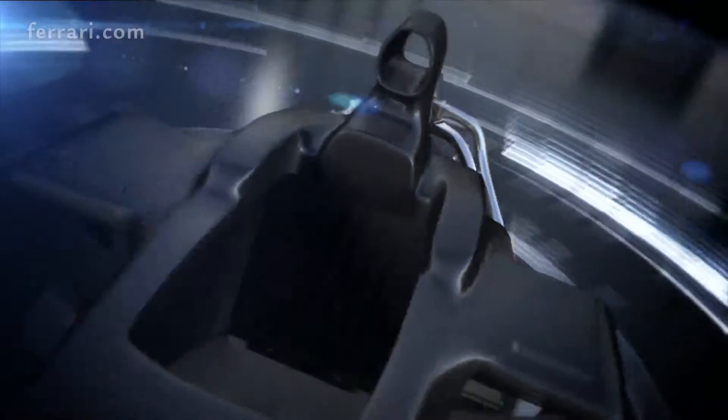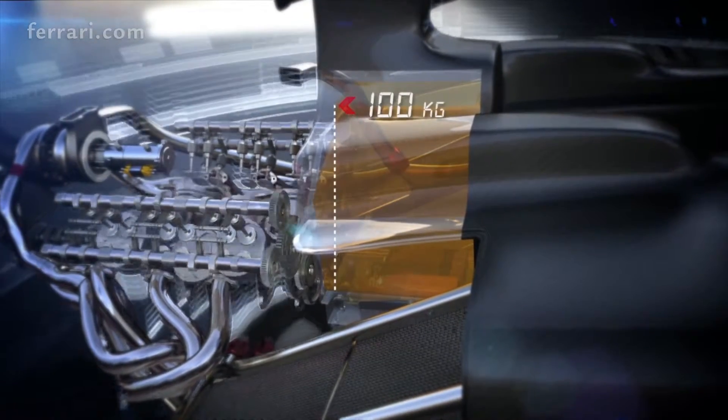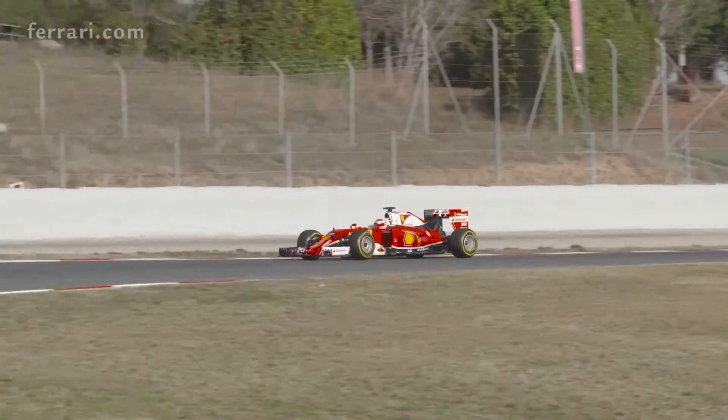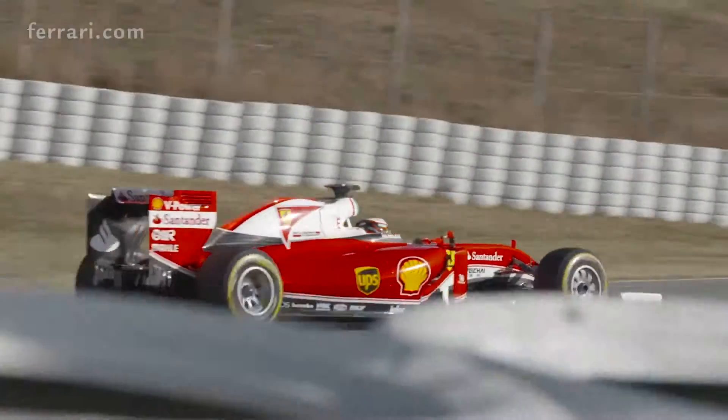Fuel consumption is another difficult point of Russia. Since we have been there two years ago, we immediately realized that 100 kilos of fuel capacity for the entire race is quite restrictive. You need to save and manage the fuel in the best way during the race phase and to optimize the race distance from the engine point of view as well.